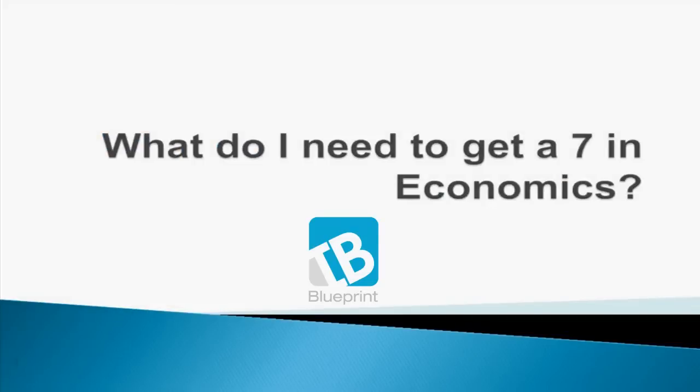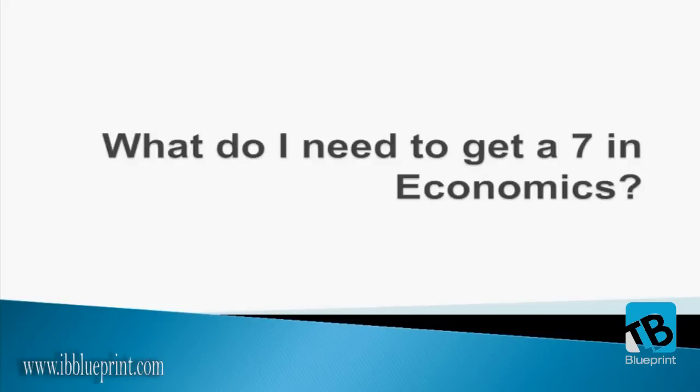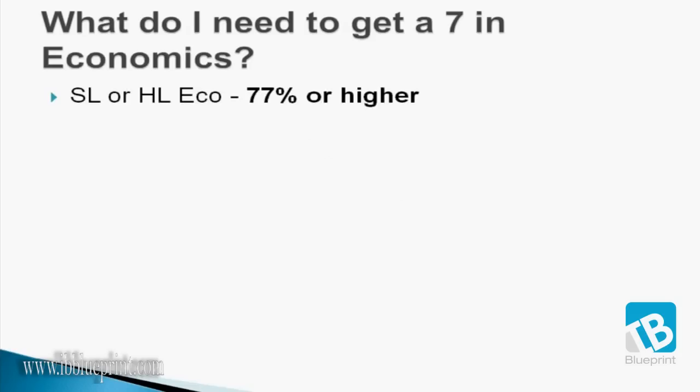Hello everyone. Just wanted to make this video very quickly because lots of people ask me what they need to get a 7 in economics. So I'm going to make this video very quick, maybe about 60 seconds or so.